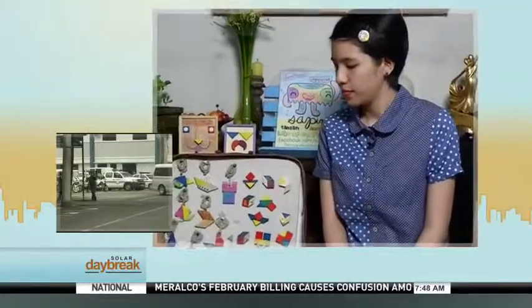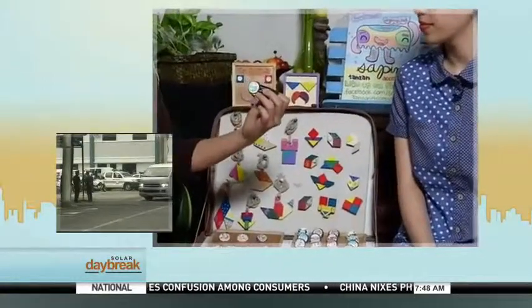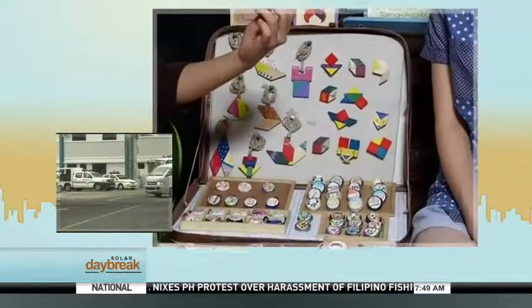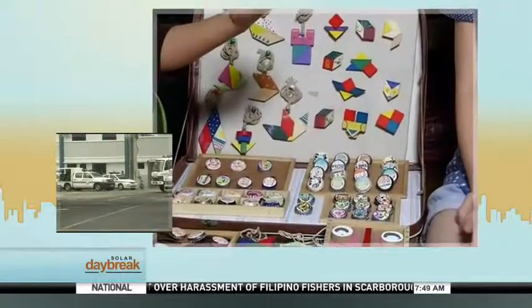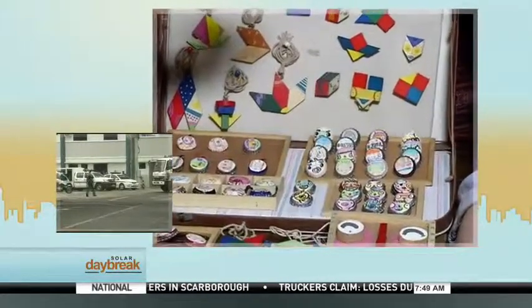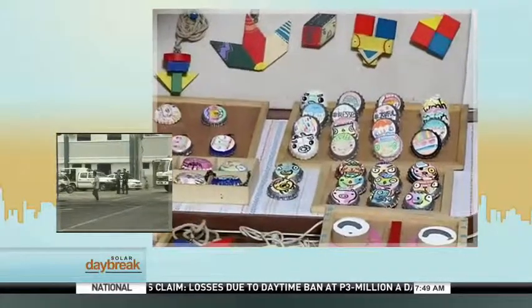Ang maganda kasi with your tansan, di ba usually you discard them, pero ikaw, you get to make all these nice crafts with them. Paano ka gumagawa, nag-iisip ng mga design na nilalagay mo dito? Usually yung mga designs ko parang yung mga doodle. Gusto ko yung parang colorful, parang playful para mas attractive siya tignan.